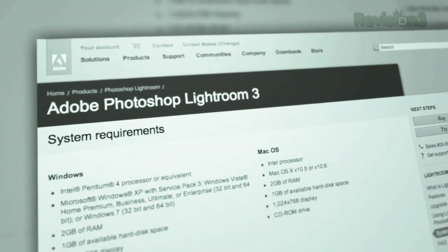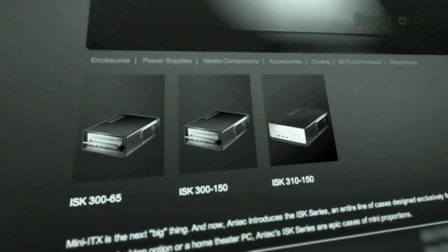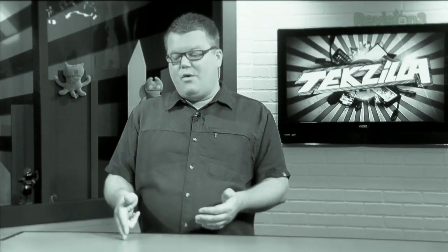Coming up on Techzilla: Lightroom 3, we got the review from Lloyd Case, home theater, PC plus gaming, we got a build for you. Veronica's on vacation, so we got Robert Herodin helping us answer your viewer questions. So heat up the wok, pour in some oil, and stir fry some rice, because Techzilla starts now.